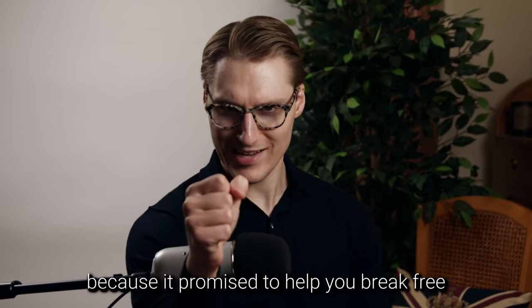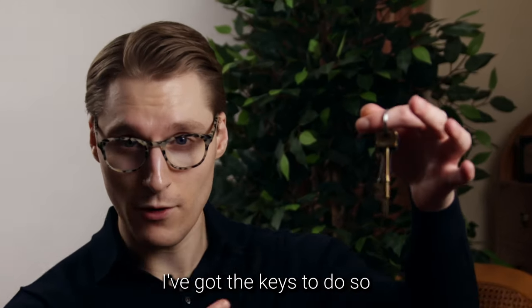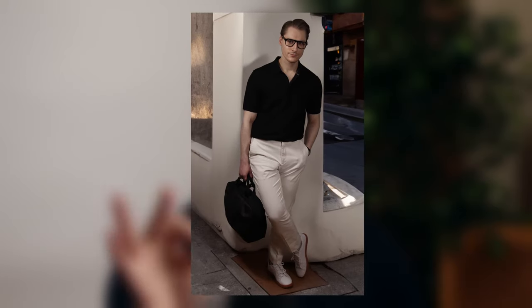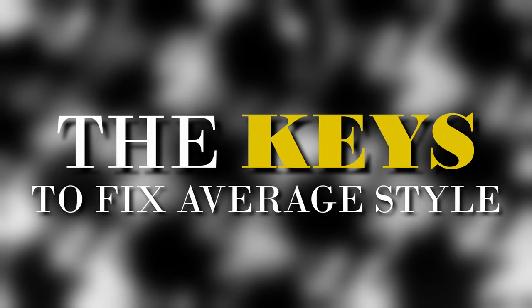You clicked on this video because it promised to help you break free from average style, and the good news is I've got the keys to do so. I know these keys work because I've been where you are and used them to end my three years of style agony. I'm going to let you into these keys because I know you'll continue to painfully struggle without them.